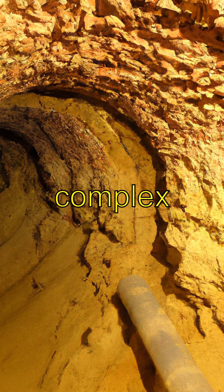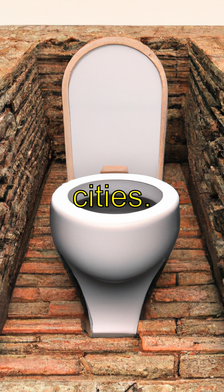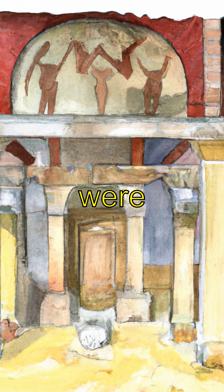The Romans used a complex system of underground sewers to transport waste away from the cities. These sewers were built with precision and ingenuity, ensuring that waste flowed smoothly. Toilet facilities were available throughout the Roman Empire, from public latrines to private homes.